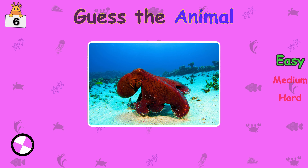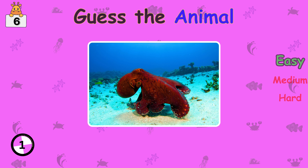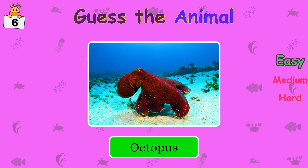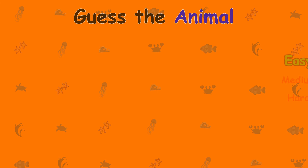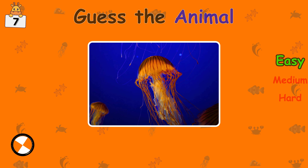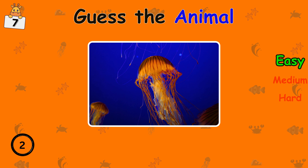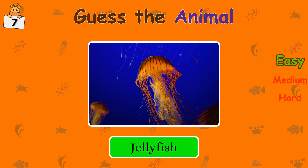Do you recognize the animal? Octopus. What is your guess? Jellyfish.